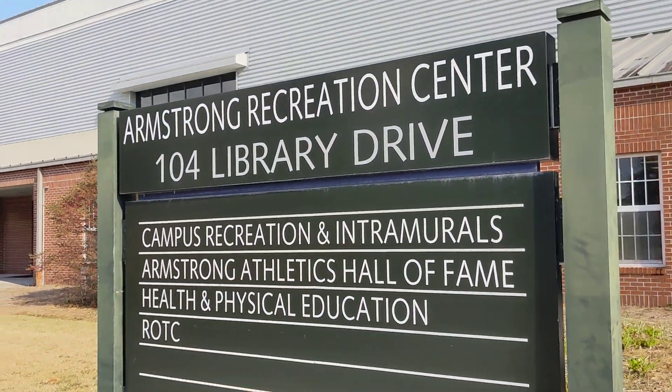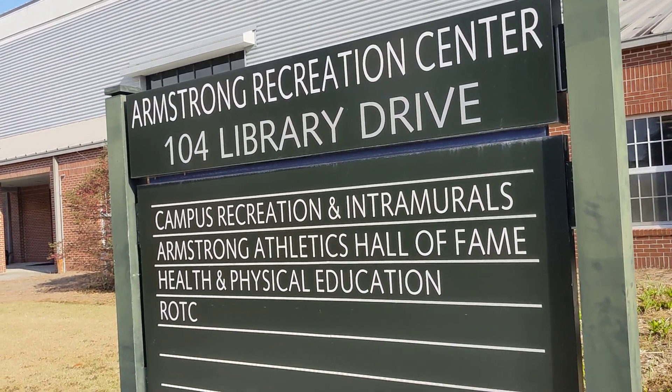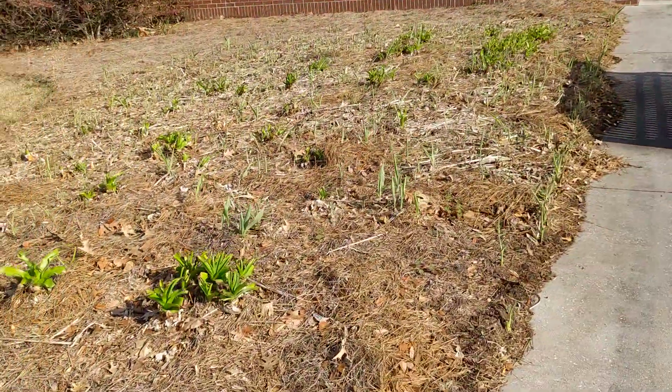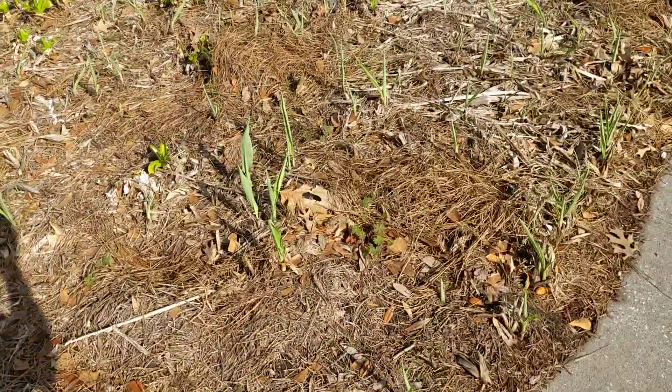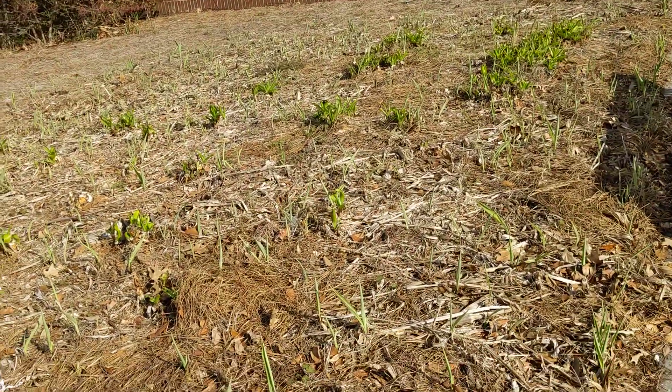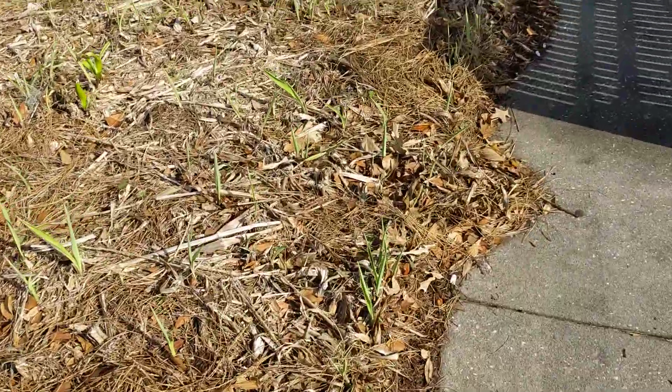February 23rd, 2024. I'm at the Georgia Southern University Armstrong campus, at the recreation center. And back here, these little skinny light green things coming up are the golden canna, which is a wild species of canna lily.